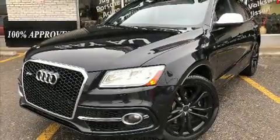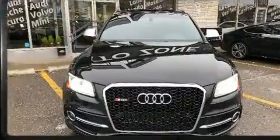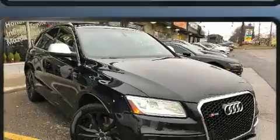Load your family into the 2014 Audi SQ5. Under the hood, you'll find a six-cylinder engine with more than 300 horsepower, providing a smooth and predictable driving experience.